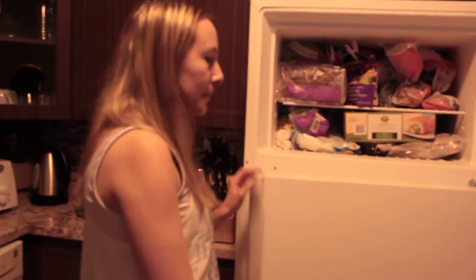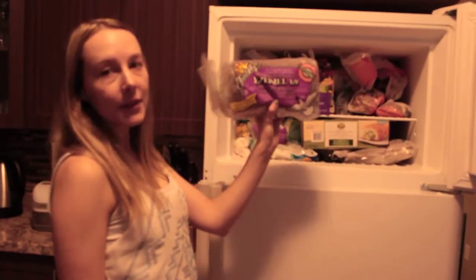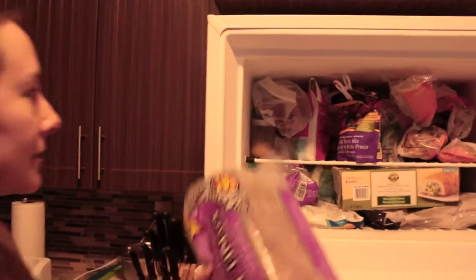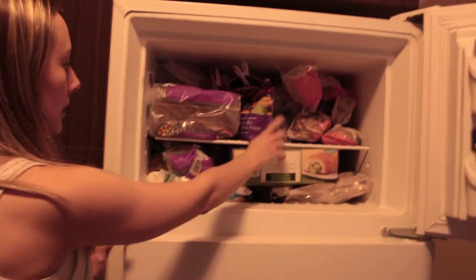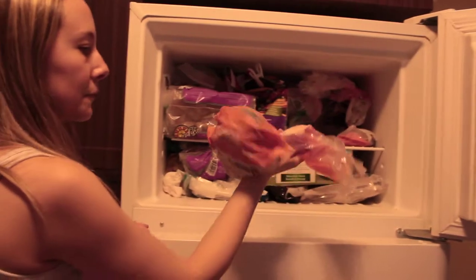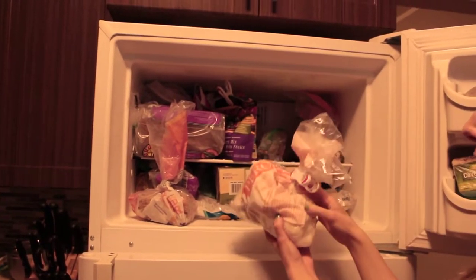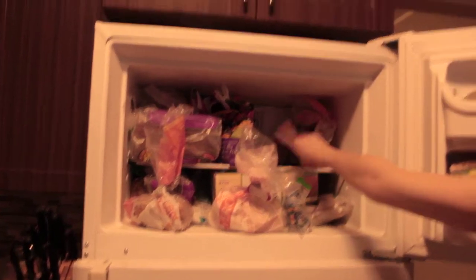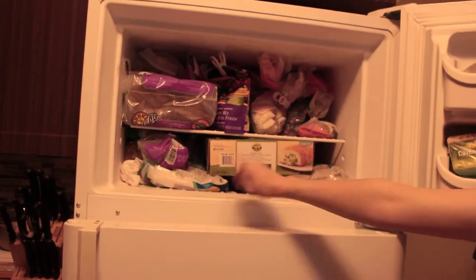Moving on to the main part of the freezer: we've got our gluten free bread here — we get that for about eight bucks. We've got a bunch of fruits in the back like raspberries, strawberries, and mixed fruit. We also freeze our bread when it's about to expire. And then we've got some perogies, some Halloween candy that we froze, and our meat usually goes back there — ground beef or chicken. And then our fish goes on this section here.